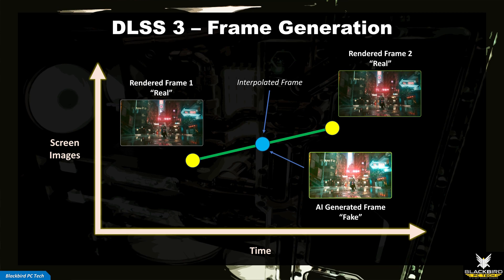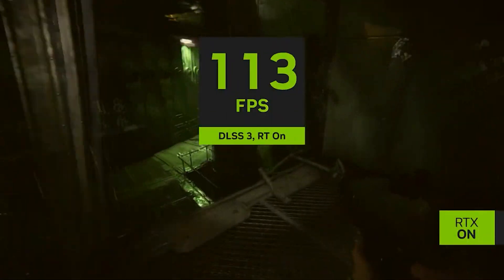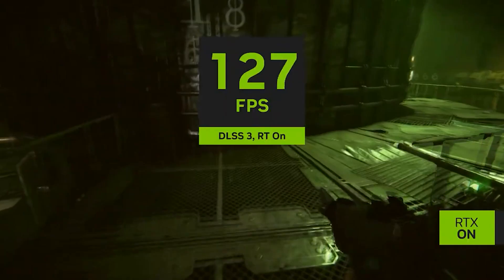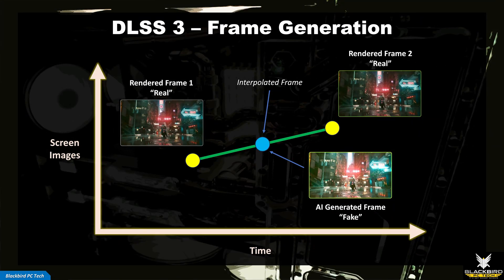Frame generation is an AI-driven form of interpolation — it creates an entirely new frame between two game-engine-rendered frames, meaning it will be the average of those two frames. You might hear people call these new frames fake, but that's not accurate since the technology relies on frames rendered from the game engine; it can't create or remove objects. The advantage of using frame gen is that your game will appear smoother, your frame rate will increase, and the new frame is inherently accurate. The disadvantage is that you need to wait for a future frame to be generated before displaying the new frame, which creates lag and increases latency.